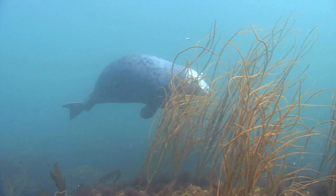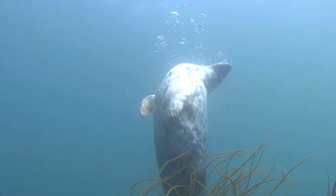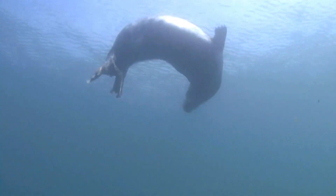Seals can swim very fast and gracefully. They use their flippers and tails to move through the water. Some seals can swim faster than a car in a city.